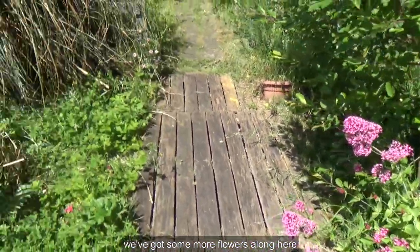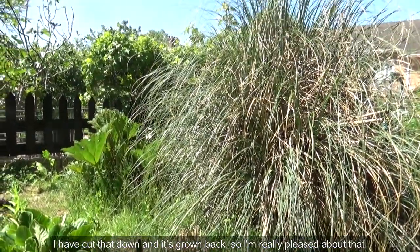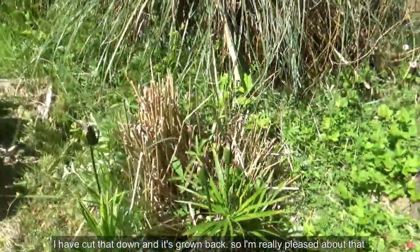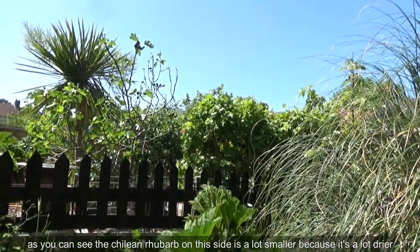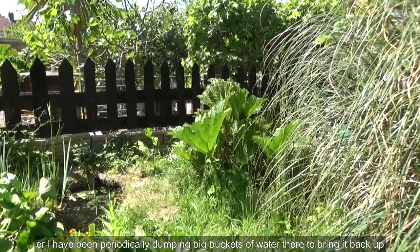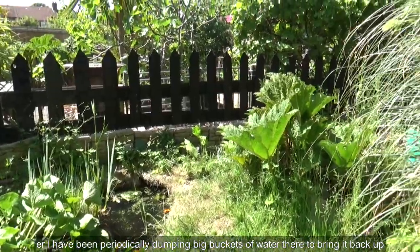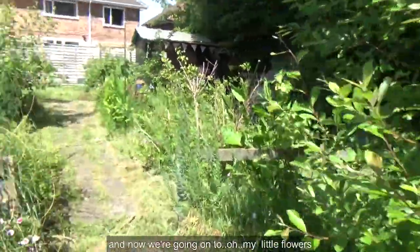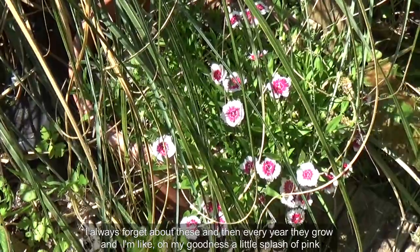There are some more flowers along here, and some strawberries growing back as well. I had cut that down and it's grown back, so I'm really pleased — I thought that was another one that had died and I've managed to resuscitate it. The chili and rhubarb on this side is a lot smaller because it's a lot drier. I've been periodically dumping big buckets of water there to bring it back up, and I managed to bring the level of the pond up as well.